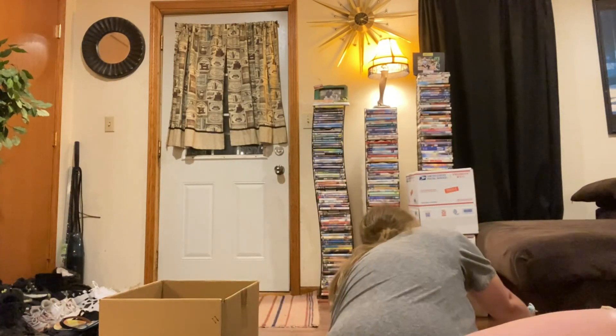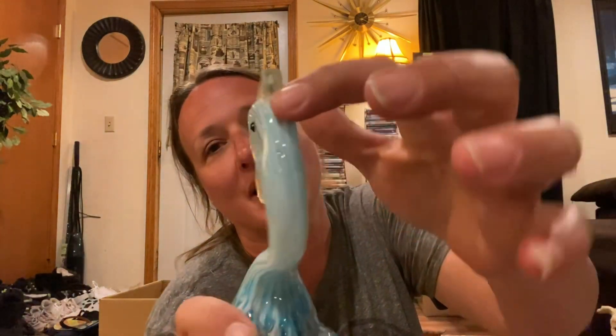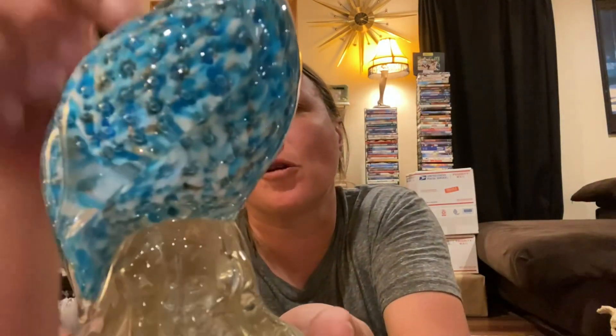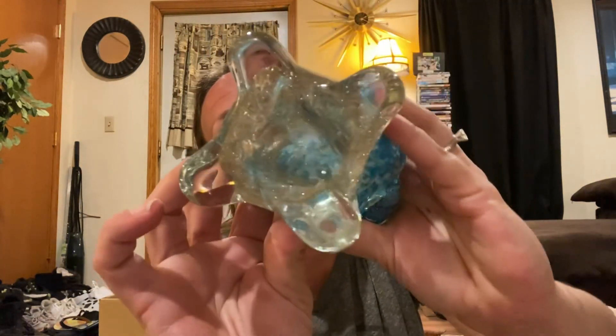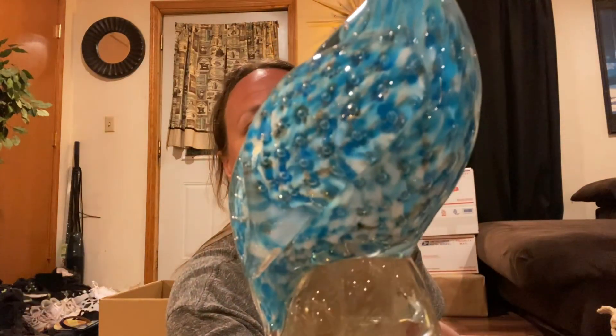Then I got this amazing glass bird. It's got one part that has been broke off at one point, but if it's sitting on your shelf it's really hard to even tell. So, so, so pretty with all the gold — can you see the gold in there? So stunning. It's a gorgeous, gorgeous bird — a very pretty glass bird. Even though it has that one piece missing, I just think it's so pretty. I like the gold.